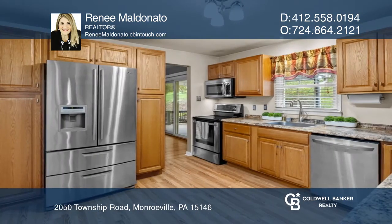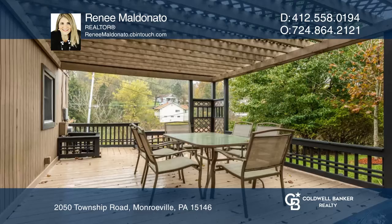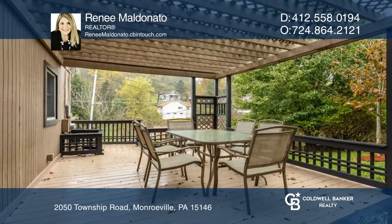Enjoy a spacious living room with a cozy fireplace, a wonderful eat-in kitchen with stainless steel appliances, and easy access to the amazing back deck.